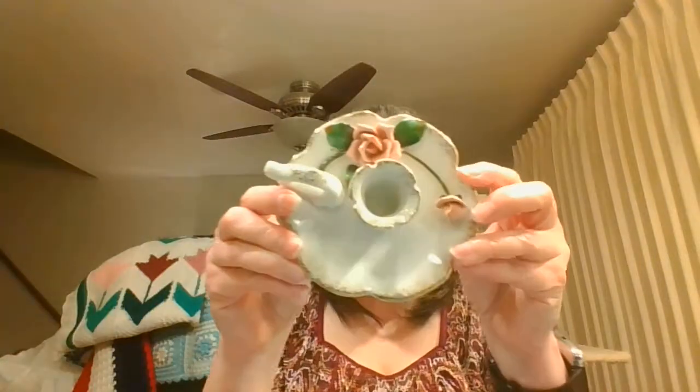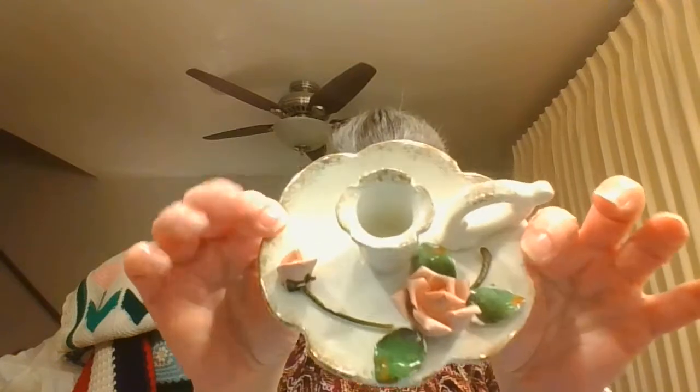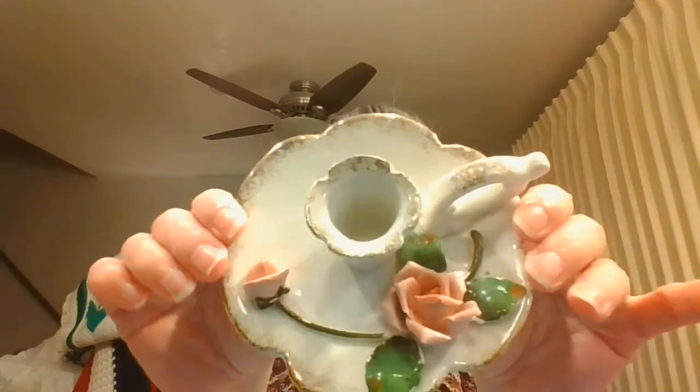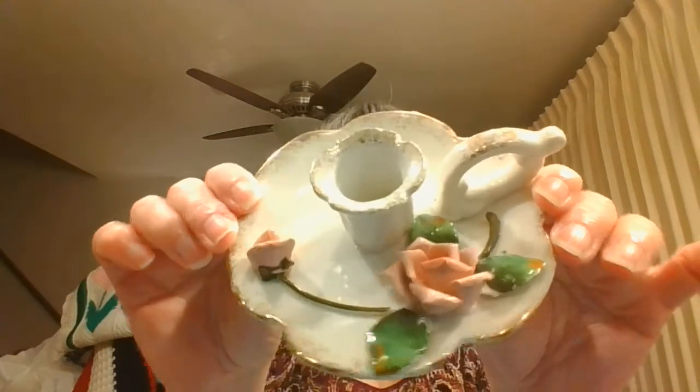Starting right over here, this is just a single left-in candlestick holder, but it is beautiful with the nice pink rose on there, so I think it's very nice on its own.